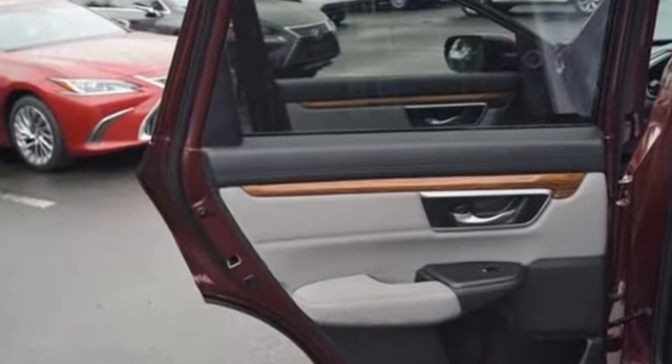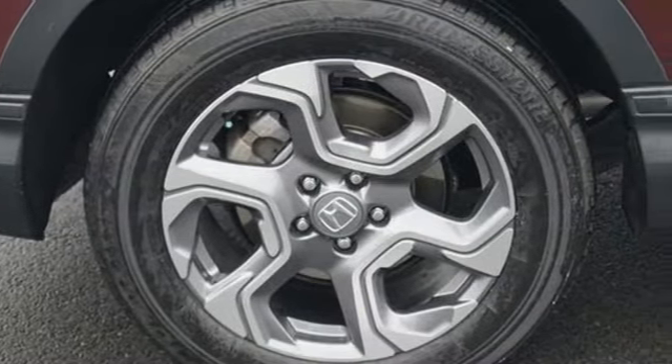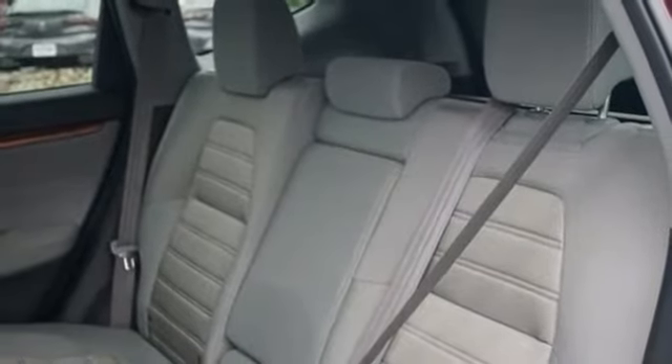Intercooled Turbo Inline 4 Cylinder Engine, Dual Zone Climate Control, Bluetooth Wireless Audio Streaming, Digital Instrument Gauges, Front Heated Bucket Seats,